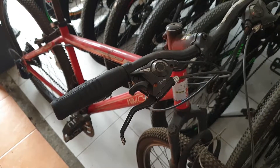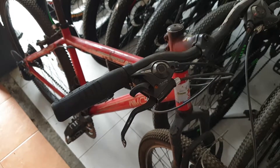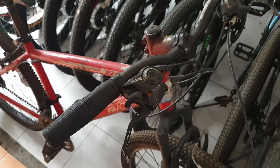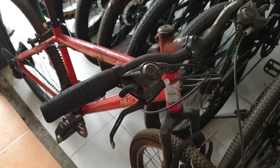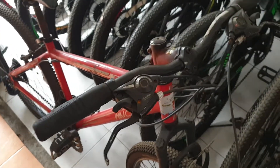Apa saja yang sudah di-upgrade di sepeda Wim Cycle ini? Yang pertama adalah shifter. Shifter bawaannya sebelumnya adalah yang diputar. Ini adalah yang terbaru, shifter cetek-cetek, bukan diputar. Ini untuk FD, dan ini untuk FD-nya.